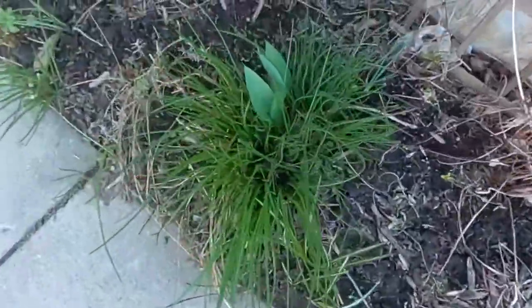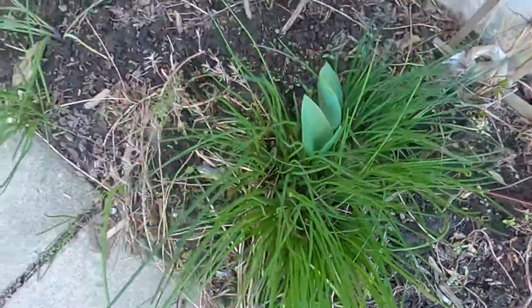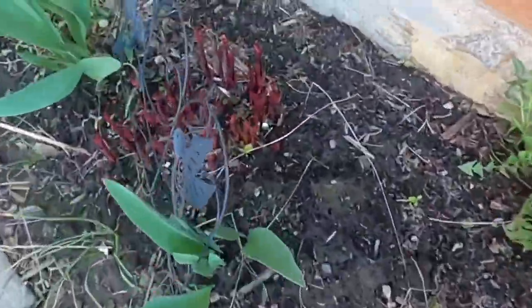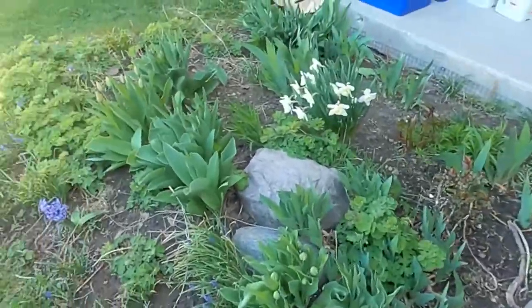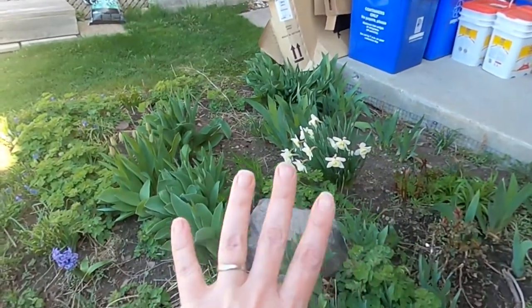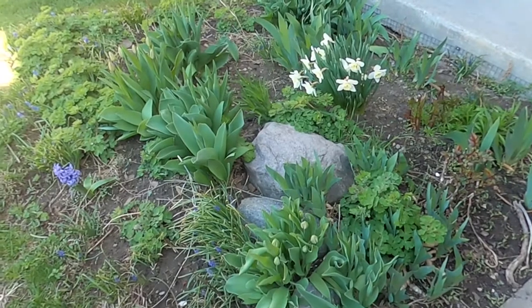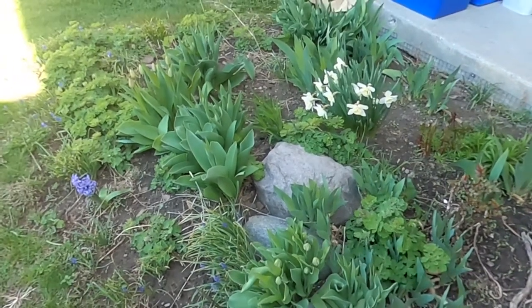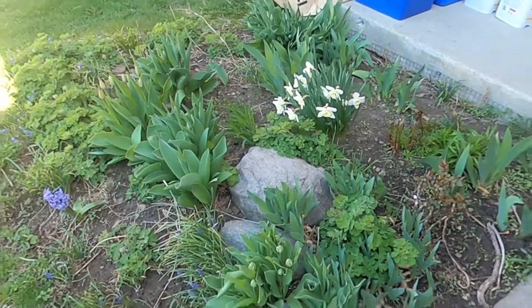Oh, and the peony is coming back super strong. The front garden here — I cannot wait until this is a raised bed full of vegetables. That will happen soon enough, but for now I'm just leaving the flowers out here, and we'll get this going soon.